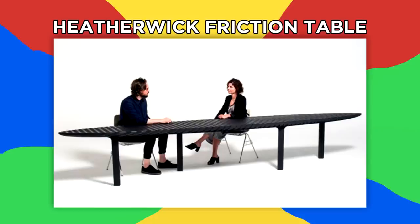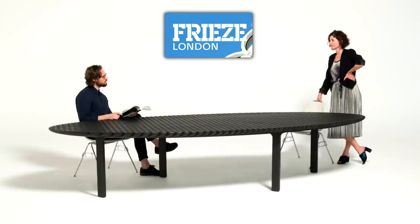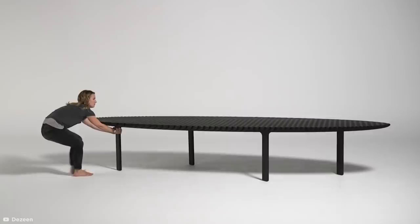Heatherwick Friction Table. It seems like space-saving is the most sought-after solution in modern furniture design, and there are a lot of options out there. But the Heatherwick Friction Table still manages to stand out with its mind-boggling expanding capabilities. Debuting at the London Freeze Art Fair in 2017, the design wowed with its ability to change proportions from a 1.8-meter round table to a 4-meter oval-shaped eight-seater. The friction table uses a simple lattice design cut with precision and was shortlisted for the Dezine Design Awards in 2018.